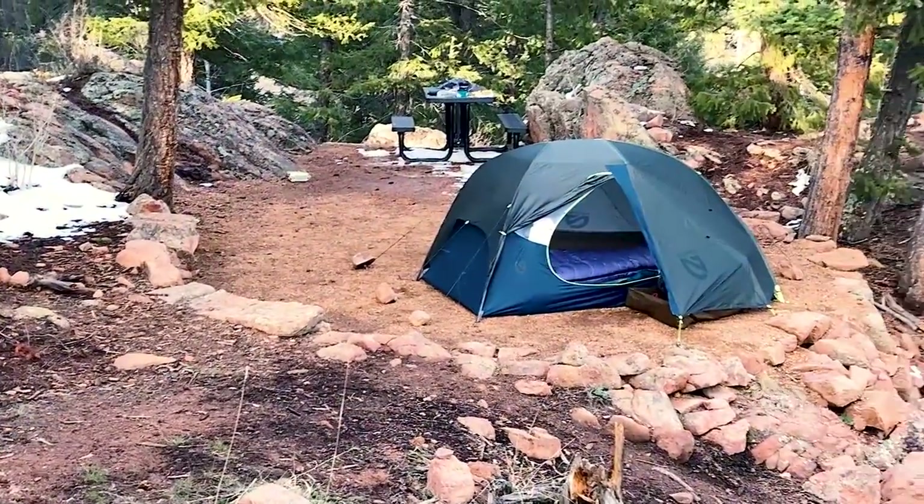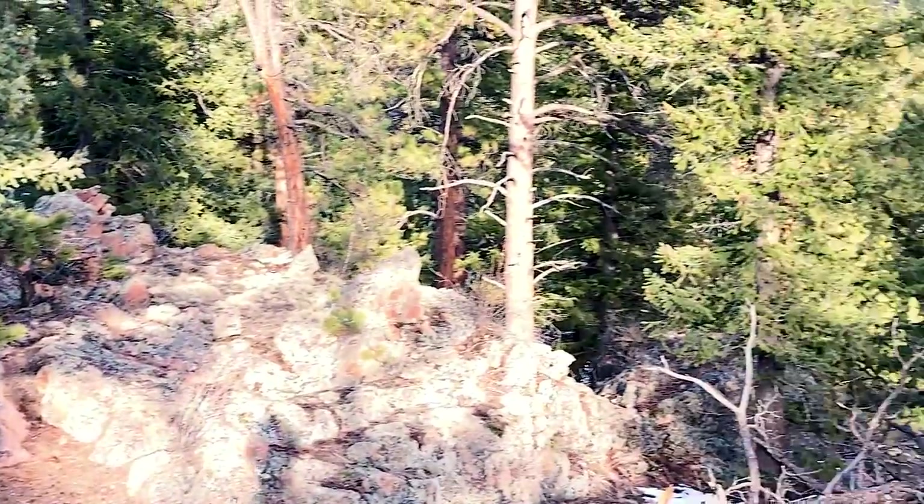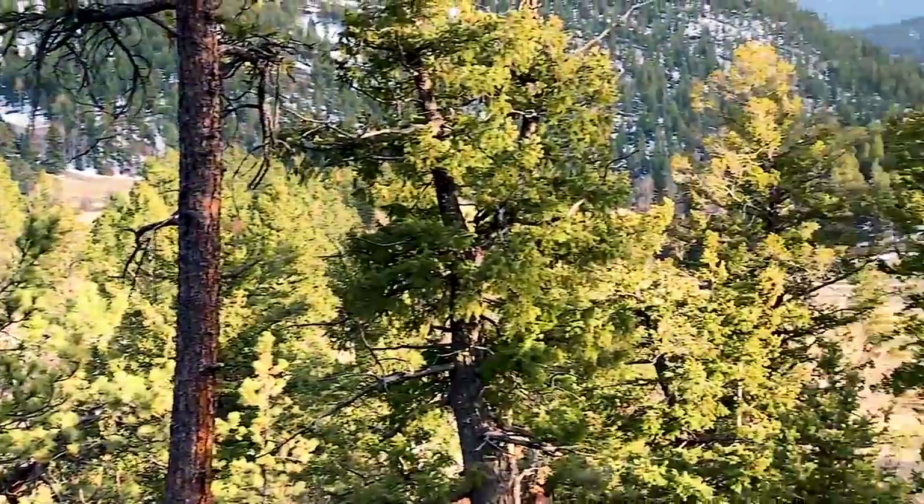So that's our campsite over there, kind of on the edge just below where we were a couple weeks ago. And this is my view tonight.